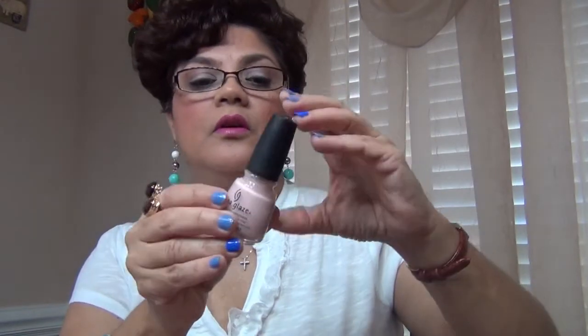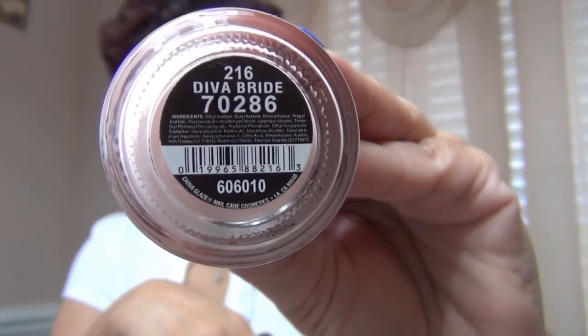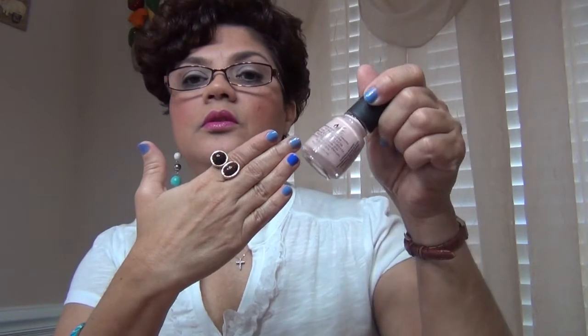I just love it for this finger, or I can wear it as an index finger ring — I also like it that way. It obviously doesn't go with the nail polish color I'm wearing today, but on Sunday I was wearing China Glaze Diva Bride, a neutral color, because the stone is brown and I wore brown and black. It was a nice neutral color and it looked really beautiful.